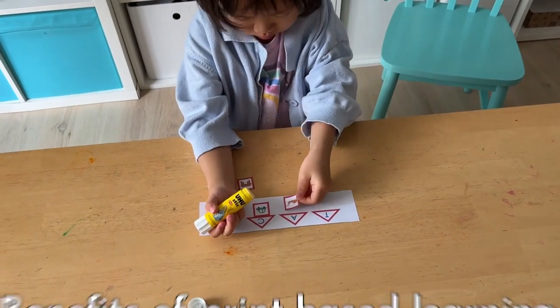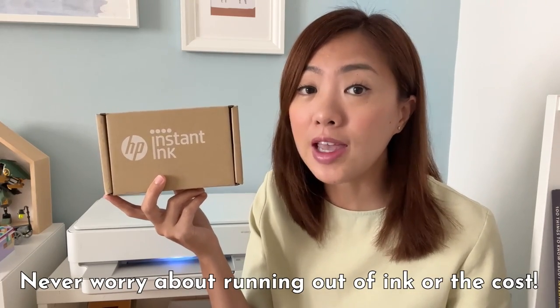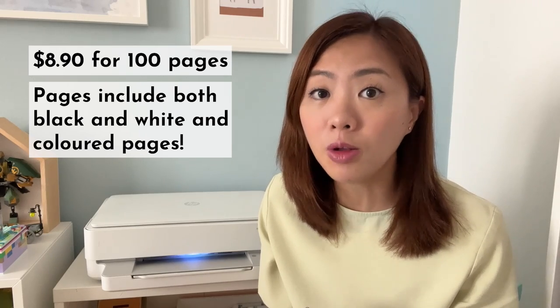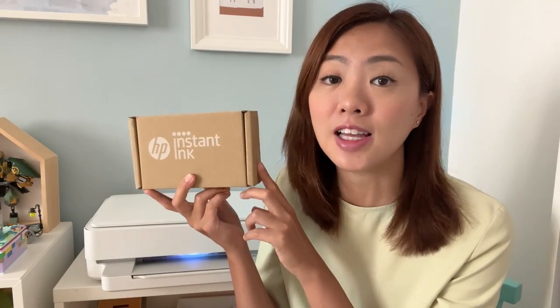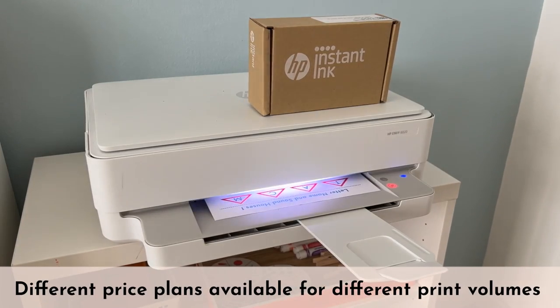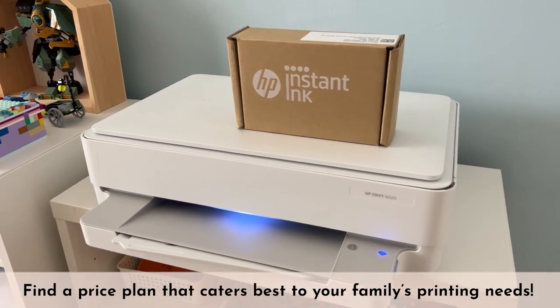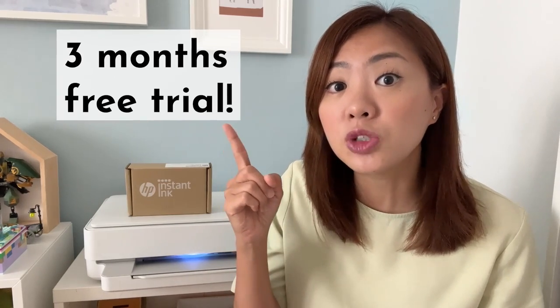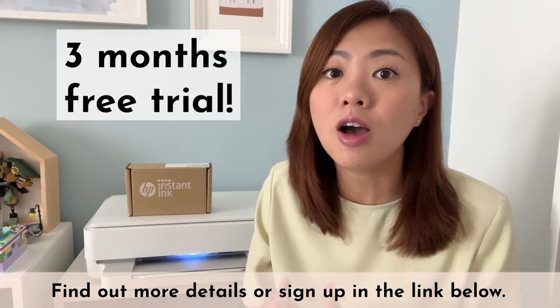Now if you also want your children to enjoy the benefits of print-based learning, having a good printer and affordable ink is so important. With my HP Instant Ink printer and the Instant Ink subscription service, I can print learning printables for my children every day without worrying about running out of ink or the cost. I am now paying $8.90 per month for 100 pages, and these pages include both black and white and coloured pages. The coloured pages cost the same as the black and white pages, and with this Instant Ink subscription service I save up to 50% on ink. There are also different price plans starting from $1.90 per month. Right now HP is giving a 3-month free trial of their HP Instant Ink subscription service, so click on the link below to find out more details and give this amazing on-demand ink subscription service a try.